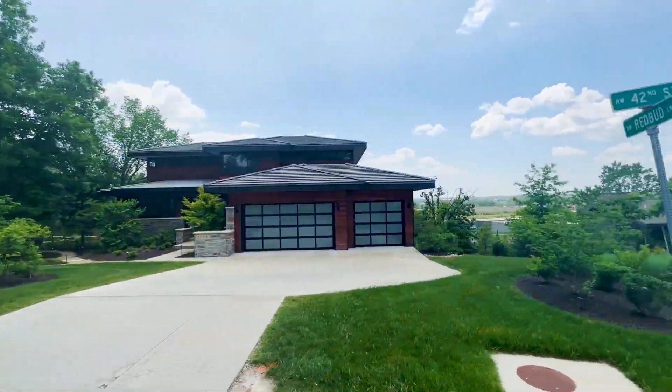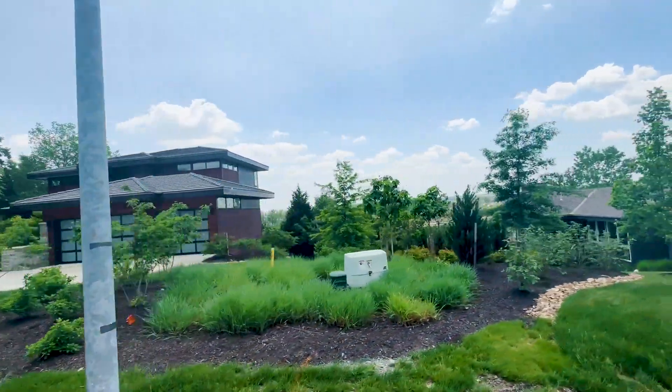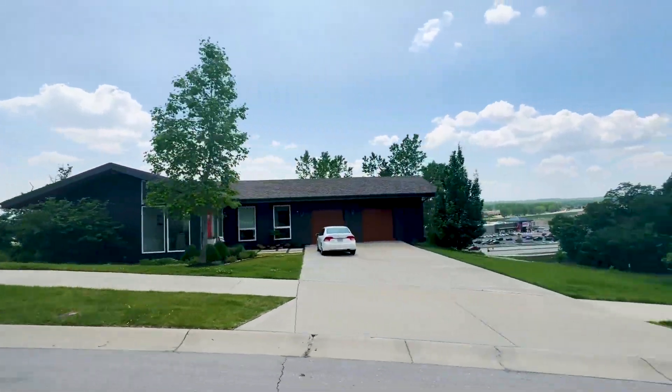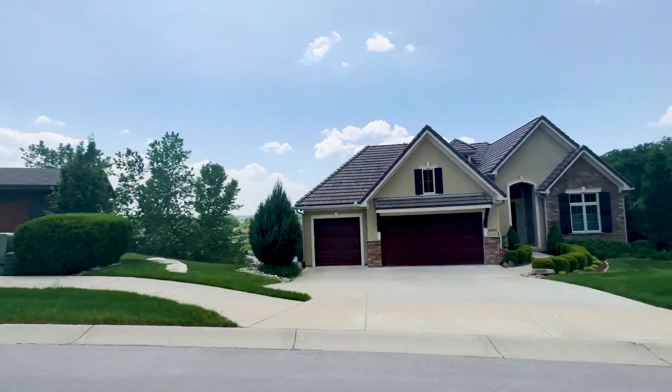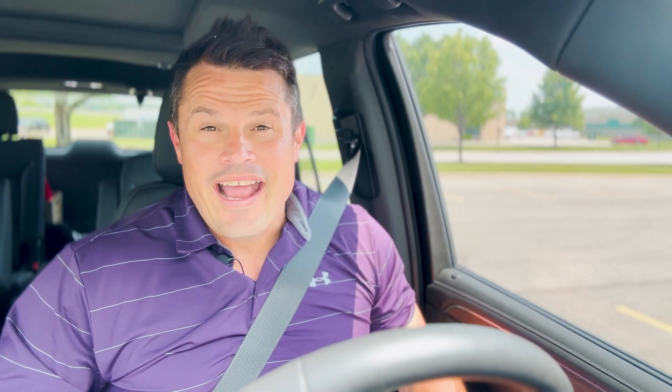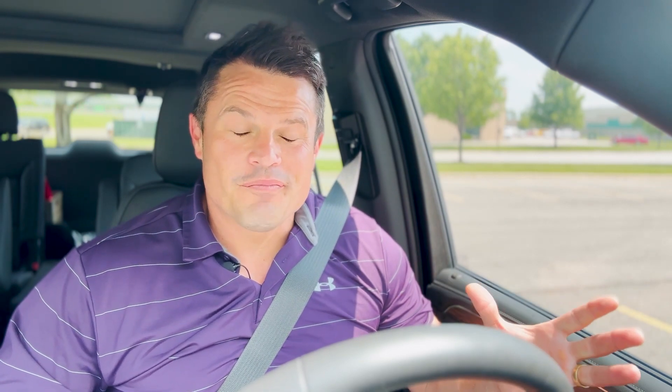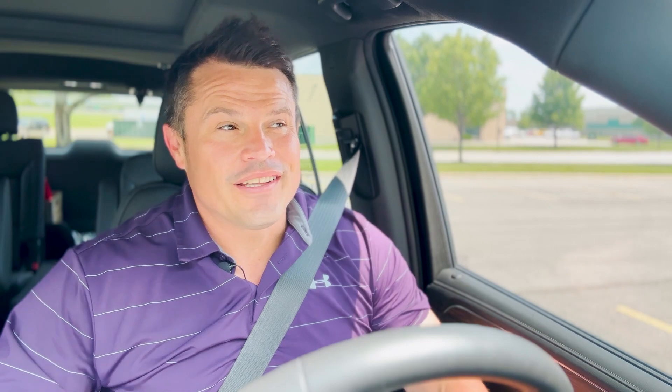There's a lot to like about Riverside. You've got Briarcliff Village, and the Lion Creek Trail is a huge trail system — it finishes here in Riverside and goes all the way up to Zona Rosa, and I think it even goes all the way to Smithville now. It's an awesome trail system, with good parks and stuff here in Riverside. My number one thing is coming up next.